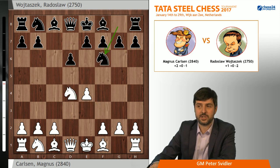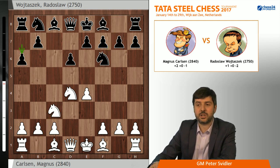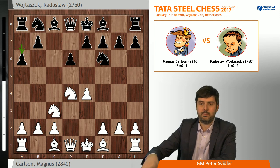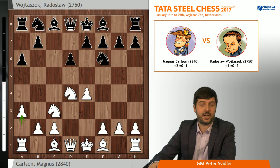But today he played d4, takes, knight takes, knight f6. In the match against Sergei Karjakin in this position he played f3, but today he did not really need a draw — not that f3 is necessarily a drawing attempt, but it was played in a game where a draw was more than enough to secure the world title. After knight c3, a6, Magnus made a move which felt like it was perhaps even introduced by Sergei Karjakin one day earlier in round one against Anish Giri: 6.a3.